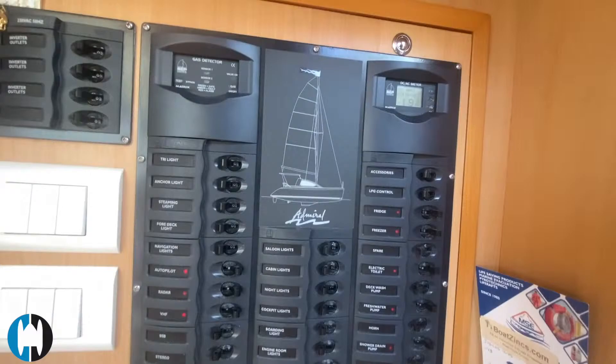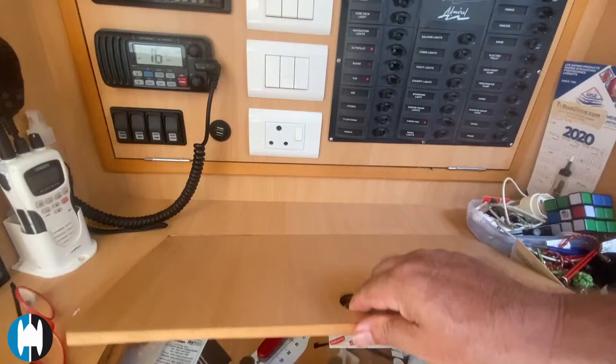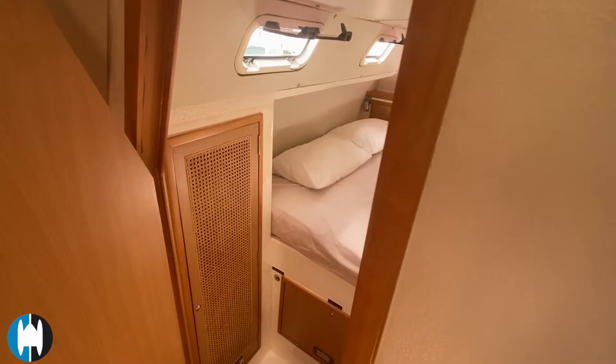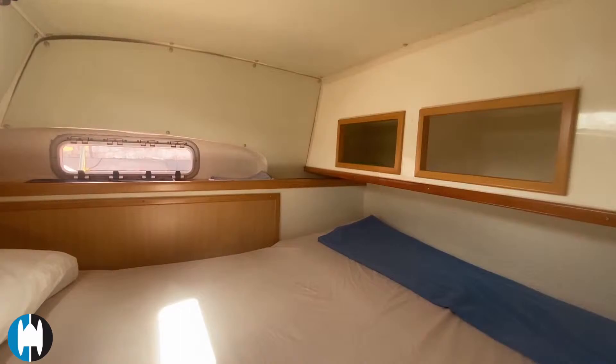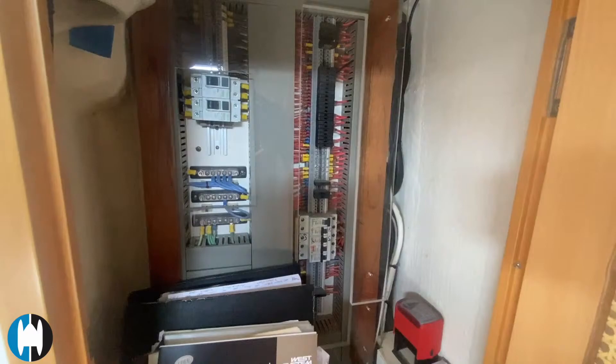Heading down into the starboard side hull — this is the owner's side of the boat. There's a double bed here in the aft cabin, opening hatches to let the breeze through, two cubby holes, and in this locker we've got one of the main electrical panels. All the manuals for the equipment on the boat are stored in here.